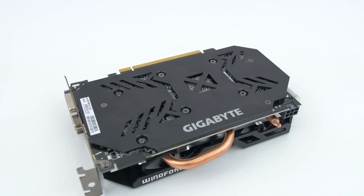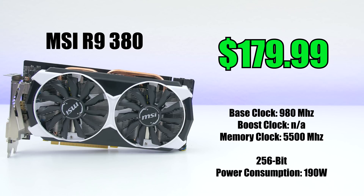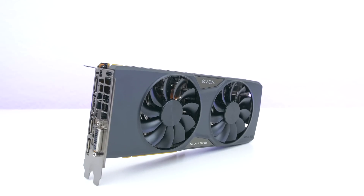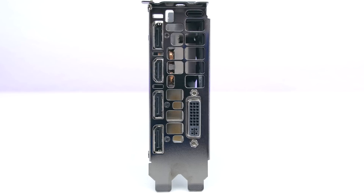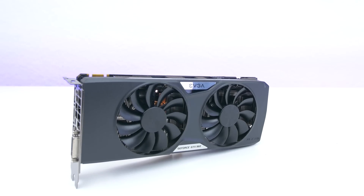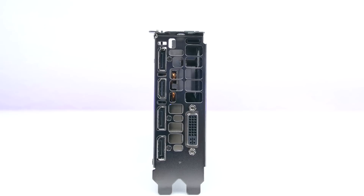The MSI R9 380 goes for around $180 and has a base clock of 980MHz, a 256-bit memory interface, and features the same ports as the R7 370. It also comes with a dope-looking backplate. The EVGA GTX 950 goes for around $160 and has a base clock of 1190MHz, a 128-bit memory interface, and features three DisplayPorts, one HDMI, and one dual-link DVI. Finally, the EVGA GTX 960 goes for around $190 and has a base clock of 1279MHz and a 128-bit memory interface with the same ports as the GTX 950.